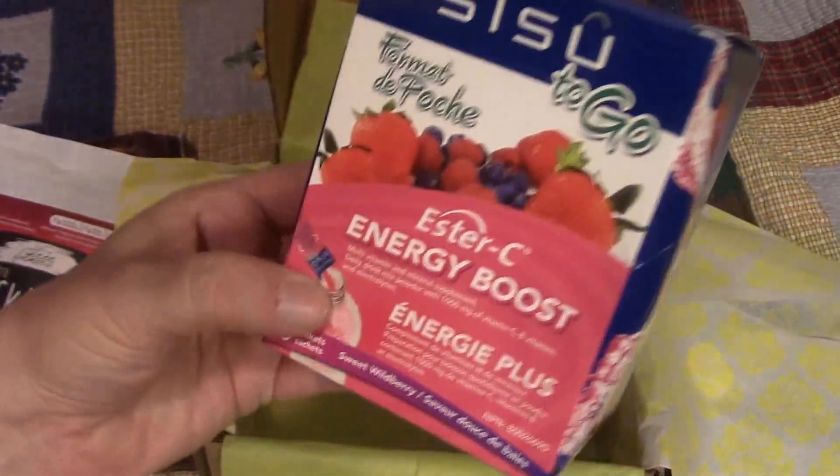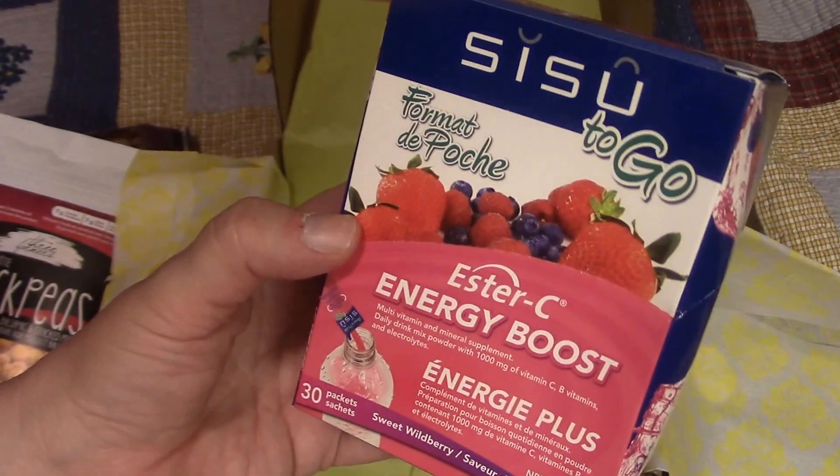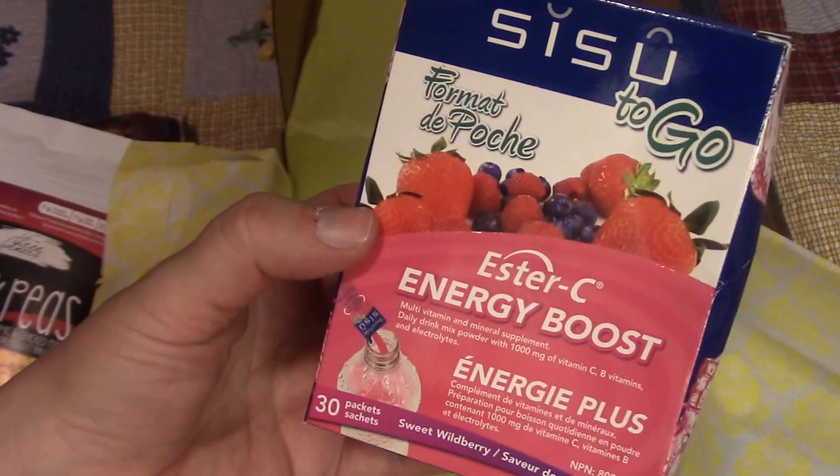I have something called Sisu To Go. I'm not entirely sure what this is — I think they're little energy drink crystals you pour into your water. Ester C — this makes sense, energy boost. I'll definitely be using that.